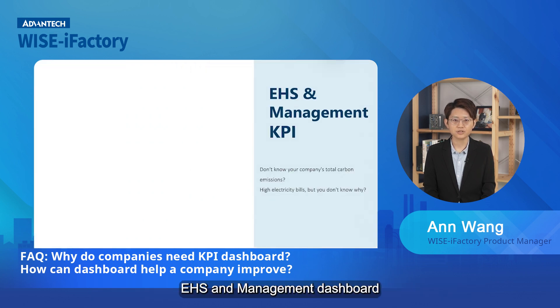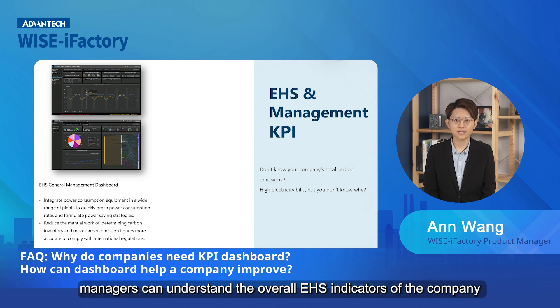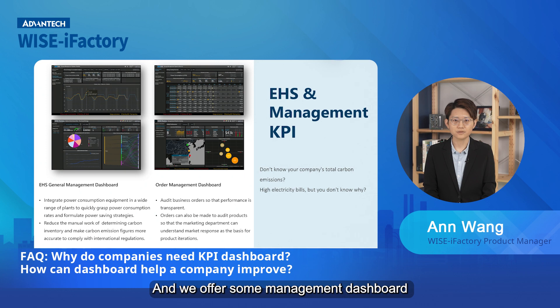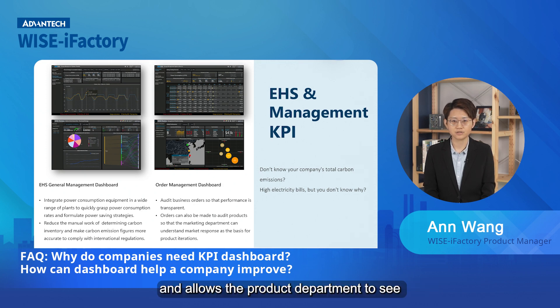Lastly, the EHS and management dashboard. EHS is a trending topic in the world. Through the EHS dashboard, managers can understand the overall EHS indicators of the company and make improvements to meet international standards. We also offer a management dashboard like the order management dashboard, which gives the business a clear picture of performance and allows the product department to see how the products are being received in the market.